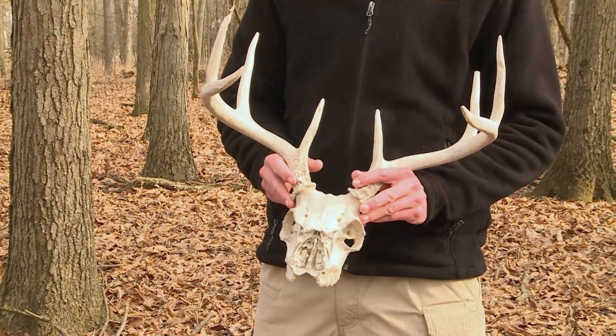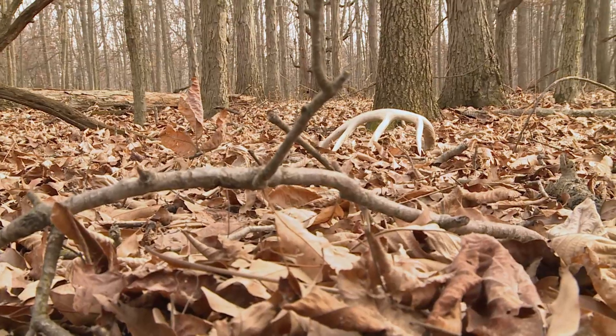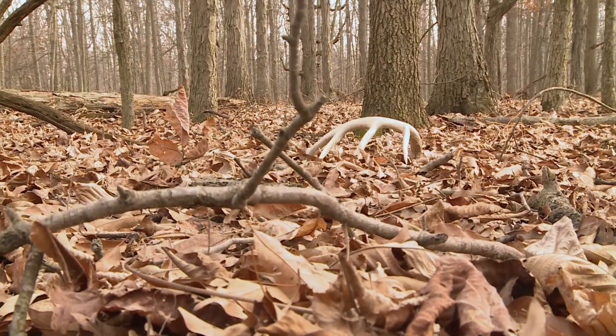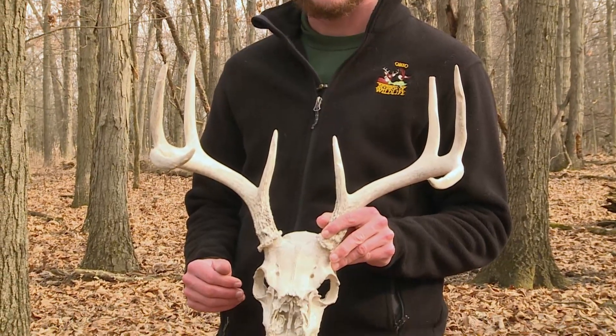When out shed hunting, there is an exception to the rule. A lot of times shed hunters come across deadheads, which is a deer that has died in the previous season. It's not legal to possess this without a carcass receipt. You can obtain a carcass receipt from your local county wildlife officer. When cabin fever is setting in, get outside and try to find some sheds of your own — it's a great way to spend time with family and friends in the outdoors.